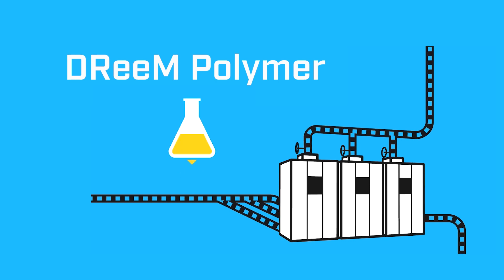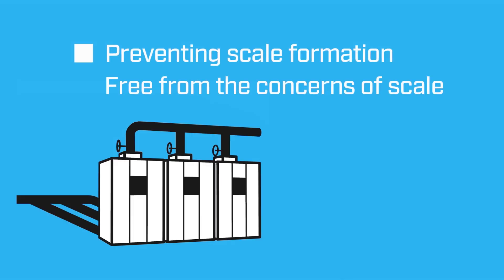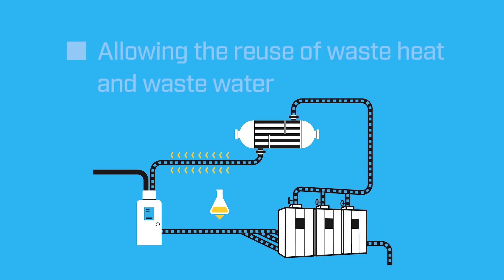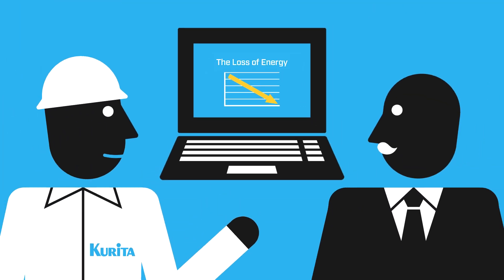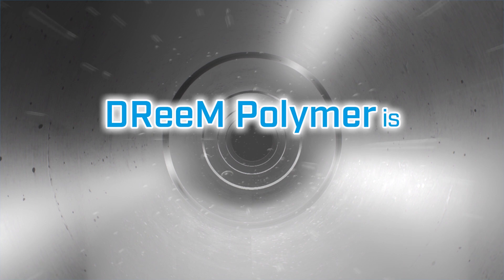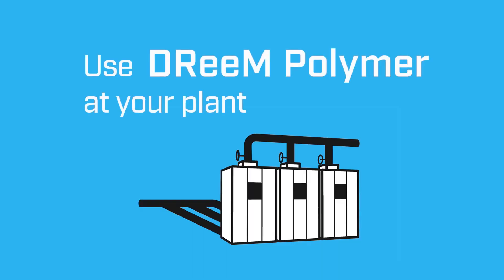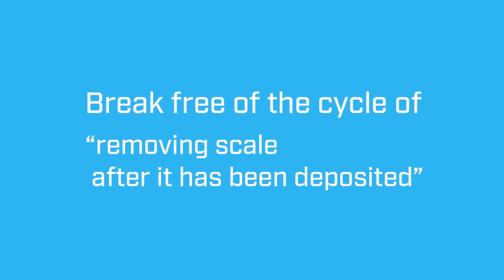The use of Dream Polymer removes accumulated scale and simultaneously prevents scale formation. The result is freedom from the concerns of scale. It also allows the reuse of waste heat and waste water. These effects lead to a dramatic reduction in the loss of energy and other benefits including cost cuts from reduced fuel consumption. It can also contribute greatly to water saving and reduced CO2 emissions. Dream Polymer is truly a dream come true in boiler chemicals. Use Dream Polymer at your plant and break free of your current cycle of removing scale only after it has been deposited.